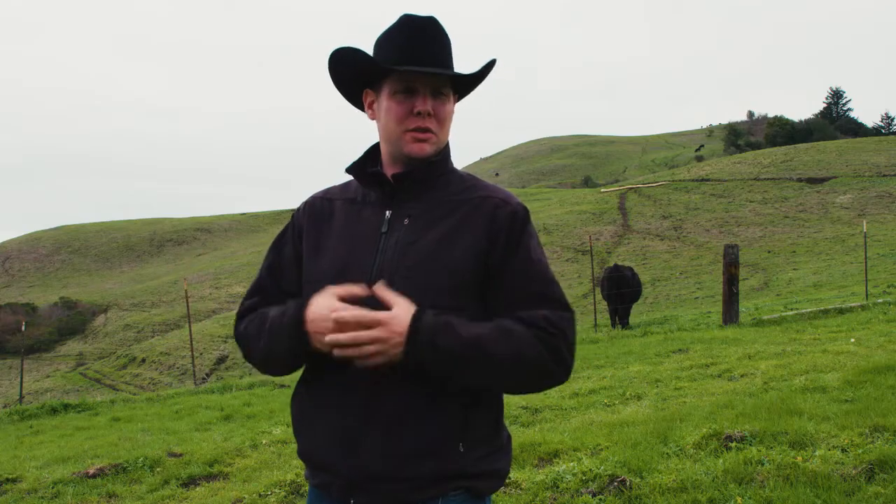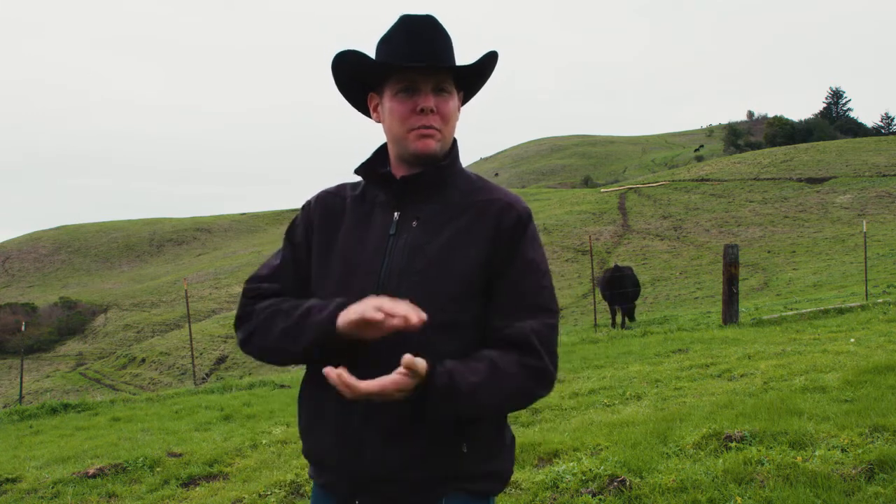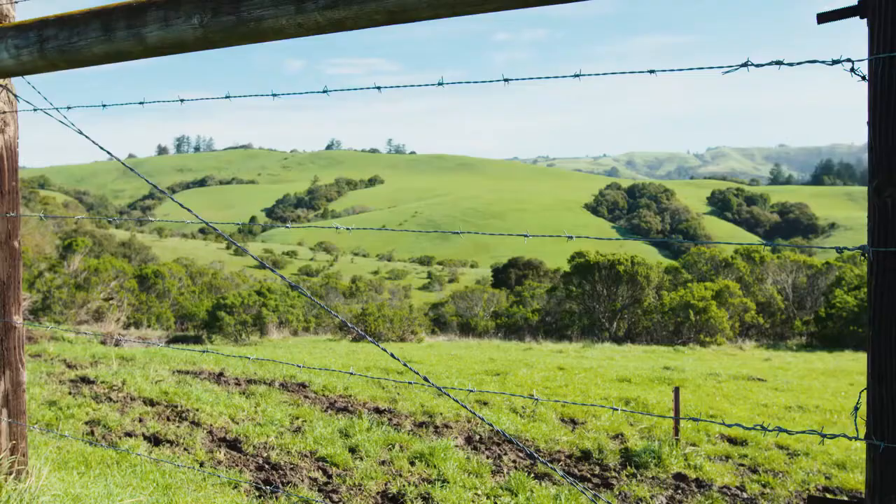Think of the cows as just great big four-legged lawnmowers that run around out here and clip down the grass, and what that does is promotes the growth of vegetation that we want to see out here, such as native bunch grasses or wildflowers.